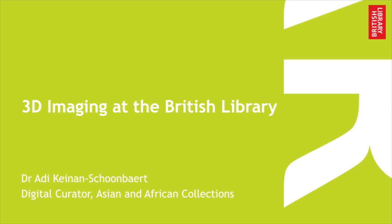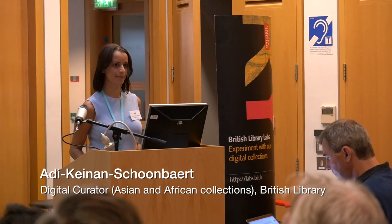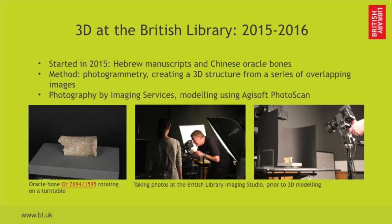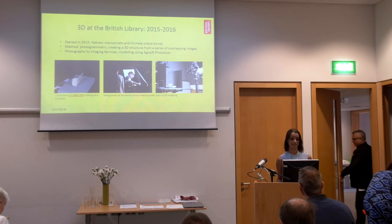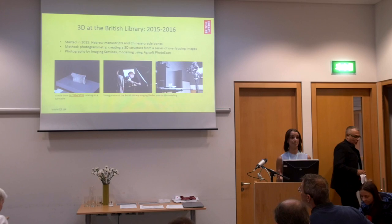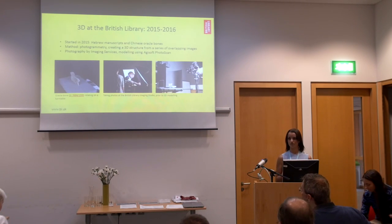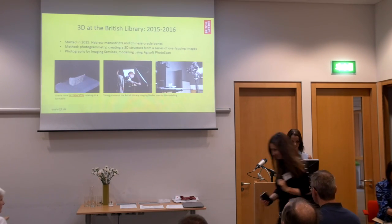I'm going to talk about 3D imaging at the British Library. We started experimenting with 3D modeling in 2015 with two different types of collections: one is Hebrew manuscripts, the other one is Chinese oracle bones. The method we use here at the library is photogrammetry, which is basically the creation of a 3D structure from a series of overlapping two-dimensional images. The photography is done in-house by our imaging studio, and I did modeling using a software called I-Soft Photoscan.